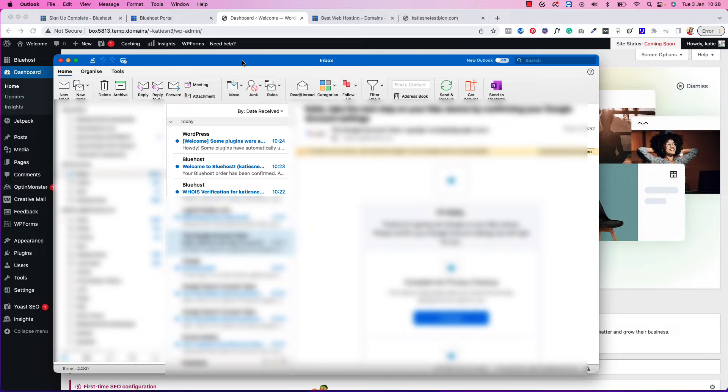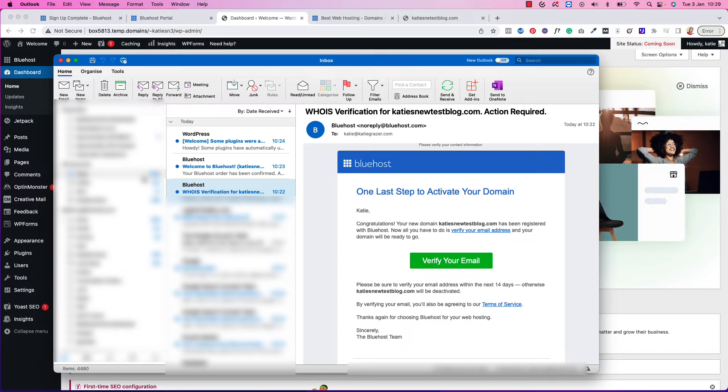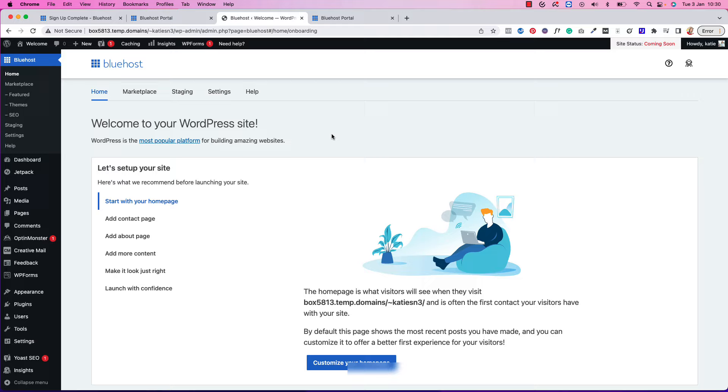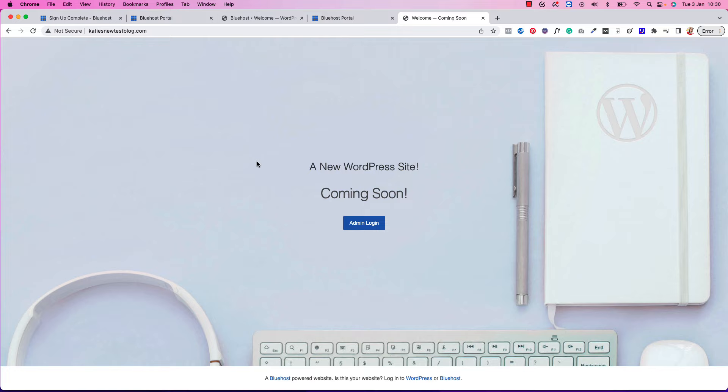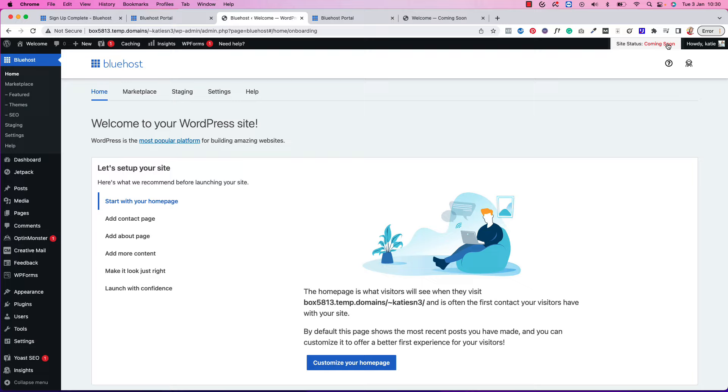One final step: sometimes you need to go into your email and confirm certain things with Bluehost to verify that you're the owner of the new domain and site. Check your email for messages from Bluehost — I got one about my domain, so we're going to verify that we're the owner. Once you verify ownership, if you go to your domain — Katie's New Test Blog — and hit Enter, you can see the Coming Soon page is now live.